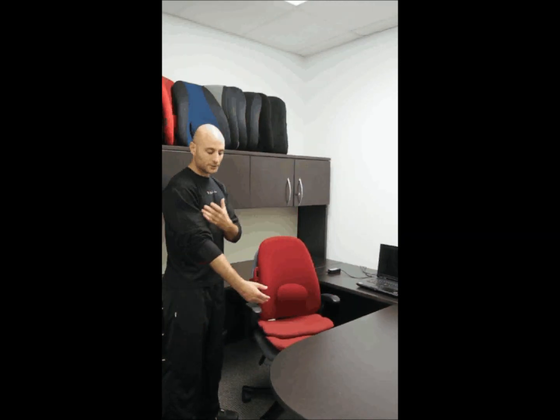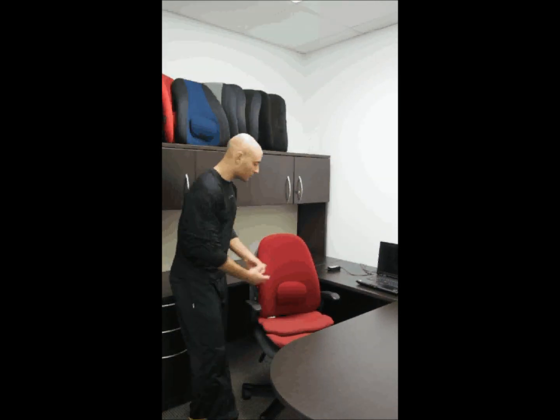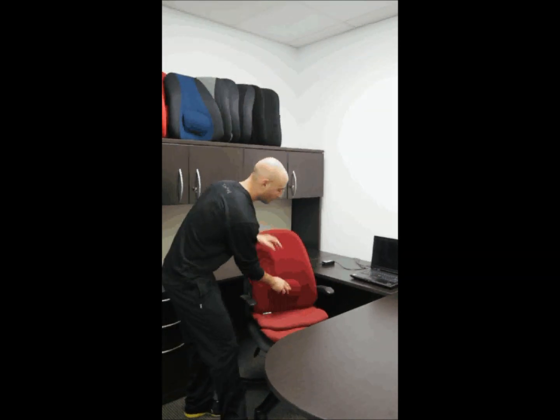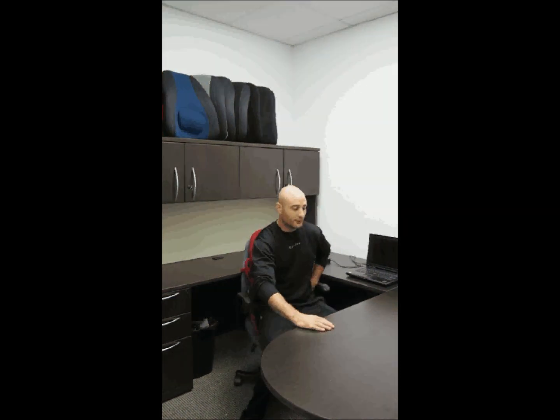As you can see, there's no separation in our skin, and that's how the tissues lie underneath as well. So we want to make sure that we place this support right into the small of our low back. When you sit down, that back support should really fill up that lumbar curve to make sure that there's no space between your low back and the seat.